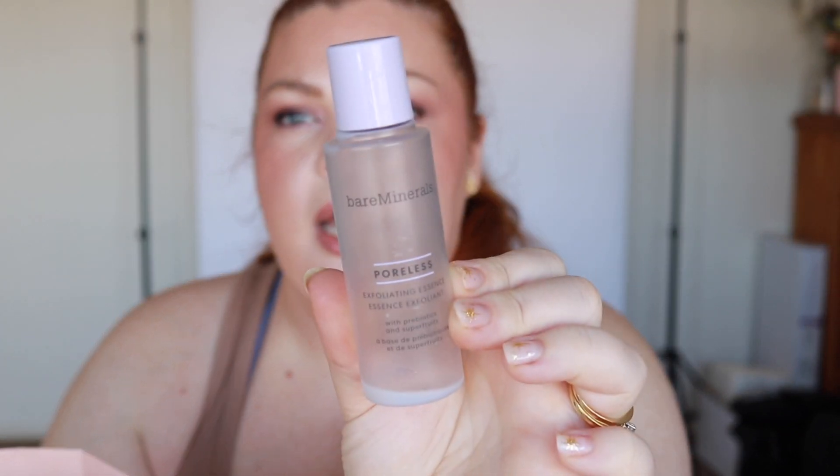I finished some bubble bath from Priceline for Ivy, and the Garnier Fructis Nourishing Banana Hair Food — I use this for Ivy as a conditioner for her hair because it's really nice and intense. I also finished the Bare Minerals Poreless Exfoliating Essence — small size, okay product with prebiotics and super fruits to gently exfoliate and hydrate. But the Olay was better.